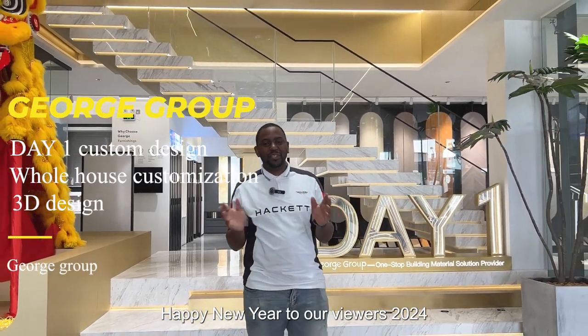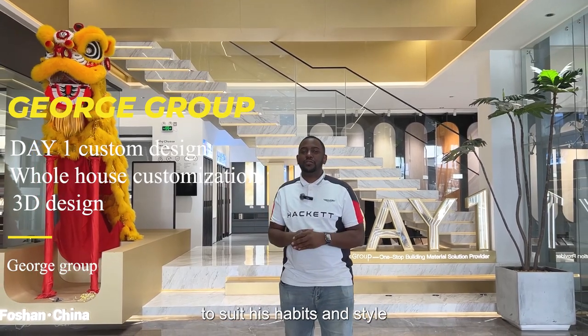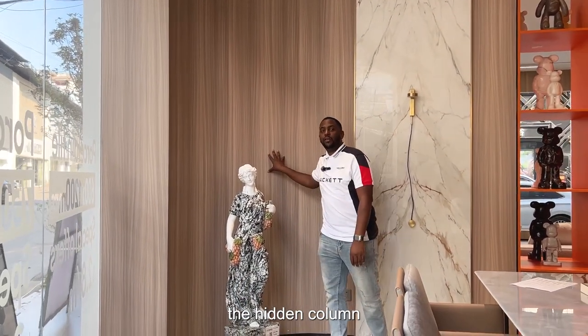Happy New Year to our viewers 2024. A house is custom designed to a user to suit his habits and style. Customization is crucial when it comes to special spaces such as this one, the hidden column.